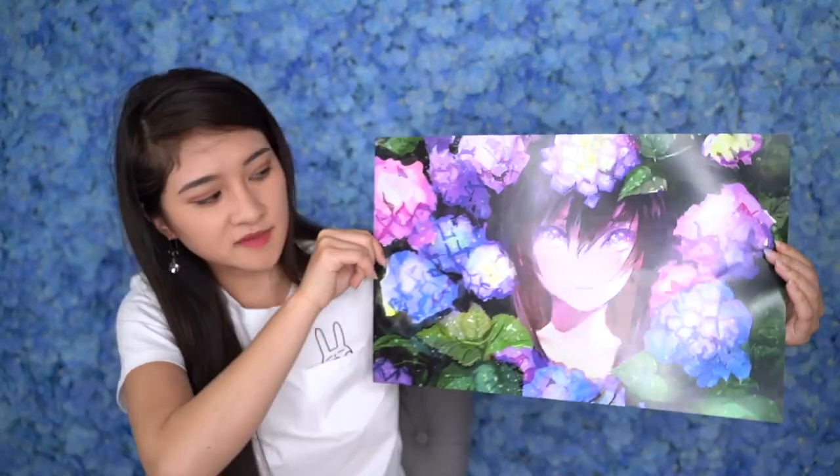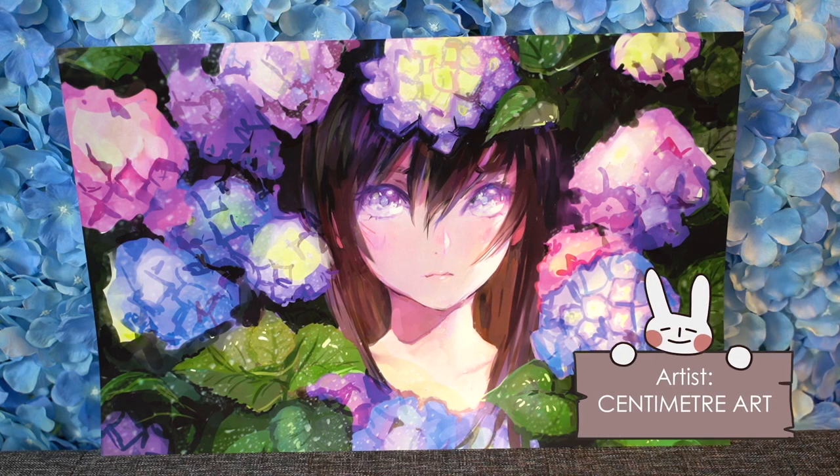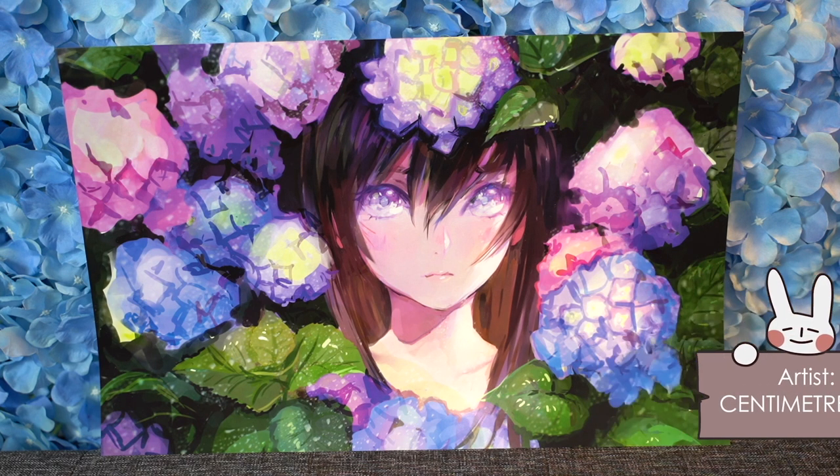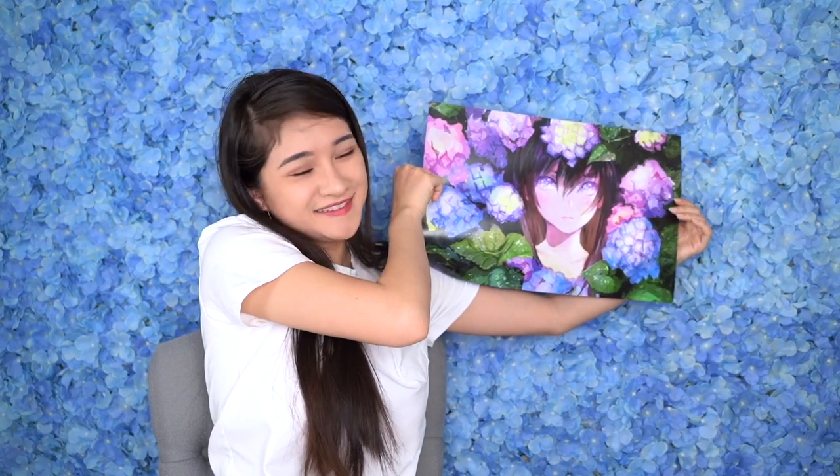The last print I purchased from the artist alley is a Sankarea-related one. It's actually an original character, but the reason I purchased it — I don't know, it kind of blended with my background, and I love the hydrangea.